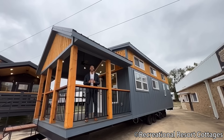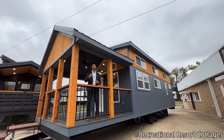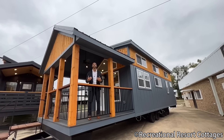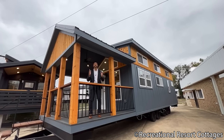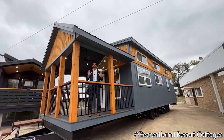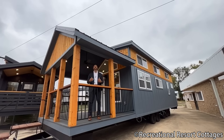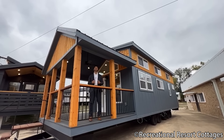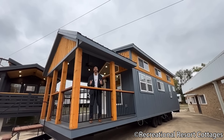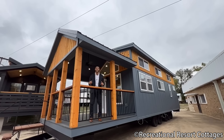This particular 399 square foot tiny home is a two bedroom, one and a half bath, double loft with a walk-in closet — yes, all of that packed into 399 square feet. This Martin is a one-of-one floor plan here at Recreational Resort Cottages. Starting with the dimensions: it is 13 feet wide, 39 feet long, including the 10-foot front porch, and it's on sale today for $105,000.